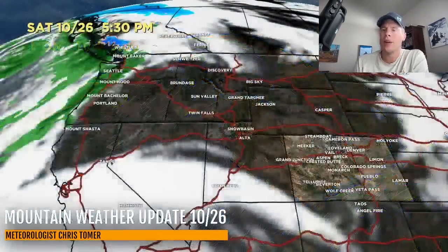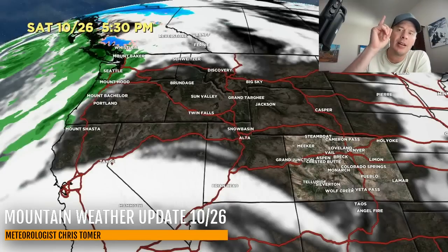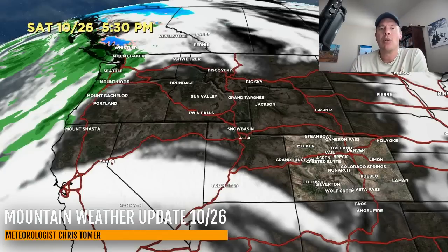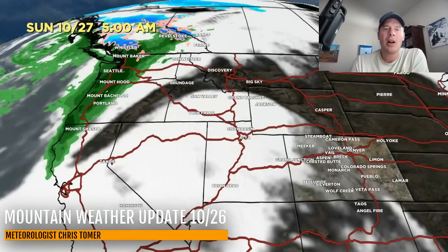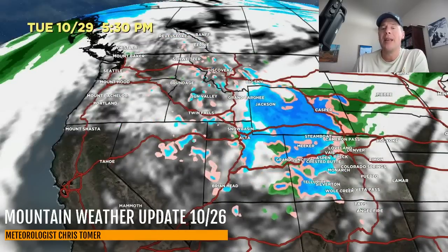Let's time this out with the forecast radar and satellite. By 5:30 this afternoon it's high and dry for the lower 48 — everything of significance is up in the Pacific Northwest and BC. But here comes our storm system, rolling south in the form of a cold front. Here's Tuesday, October 29th in the morning: snow through Idaho, parts of Montana, Wyoming, and Utah, developing in Colorado with pretty good flow over the San Juans in the southwest part of Colorado.